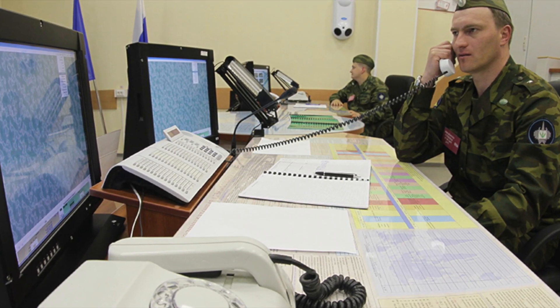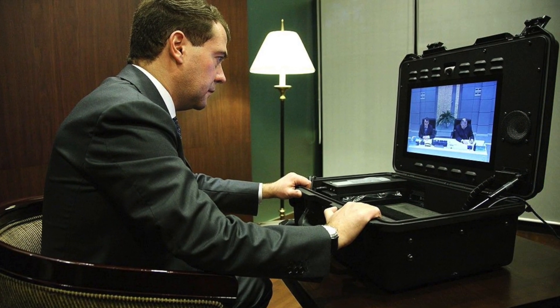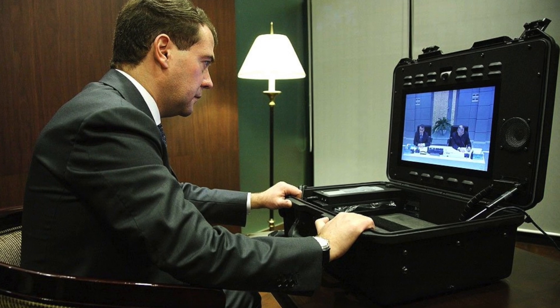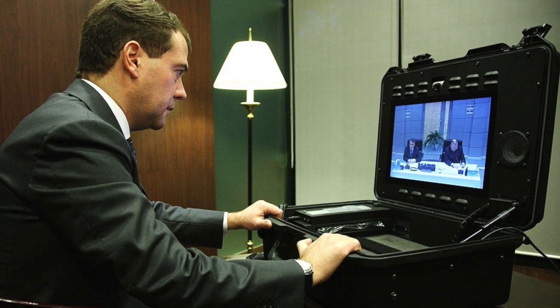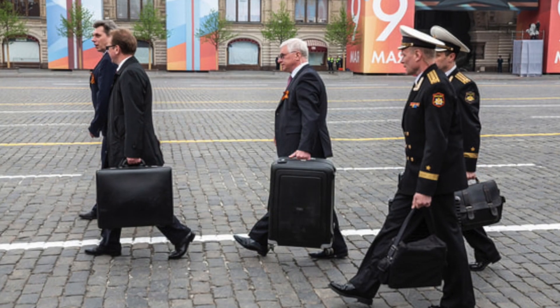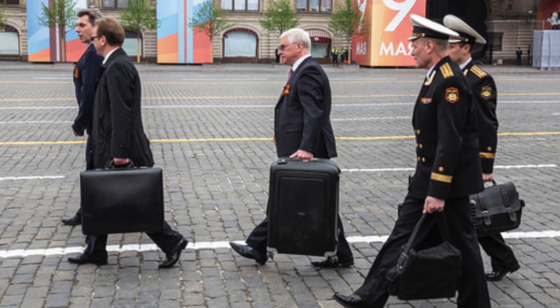At this point, the owner of the Cheget has the ability to communicate with the missile forces and transmit an encrypted message about the missile attack, or simply to contact military officials. So in fact, the nuclear suitcase is a telephone for top commanders — only not voice, but transmitting information by coded radio signals.